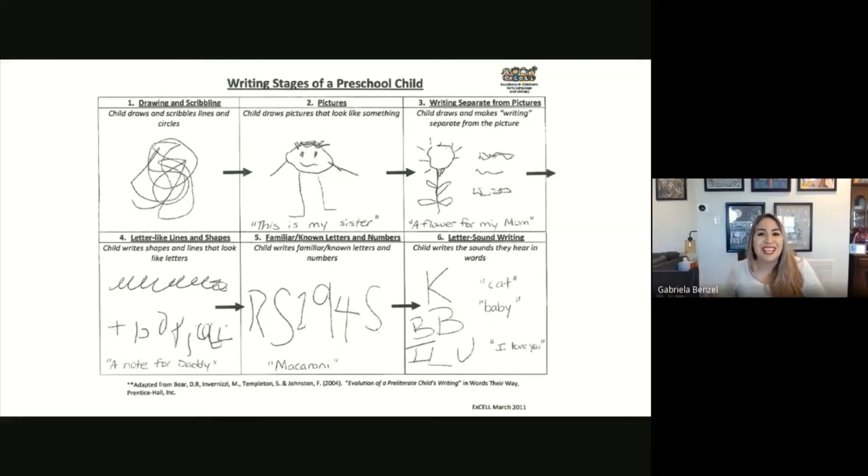Stage six is the ready-for-kindergarten stage, when the child writes sounds they hear in words. For example, the child wrote the letter K for 'cat' because that C sound sounds the same as K. For 'baby,' they heard the B sound twice. For 'I love you,' they wrote the letter I, then figured out the sound for 'love,' and then wrote the letter U because the long vowel sound of U matches the word 'you.' They make sense of what they hear and that's how they write 'I love you.' All of the stages are fantastic — if your child is at any given stage, they're on track to become a writer.